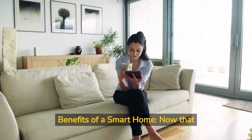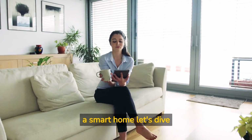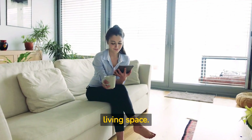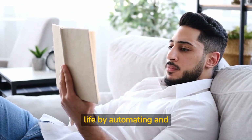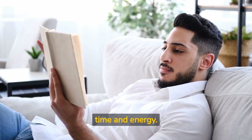Chapter 2: Benefits of a Smart Home. Now that we understand the components of a smart home, let's dive into the advantages of incorporating these technologies into your living space. Convenience: smart home devices simplify your life by automating and controlling various aspects of your home from anywhere, saving you time and energy.